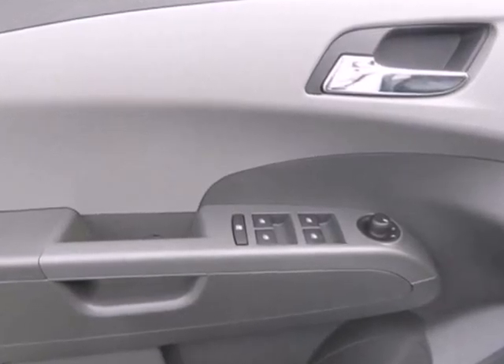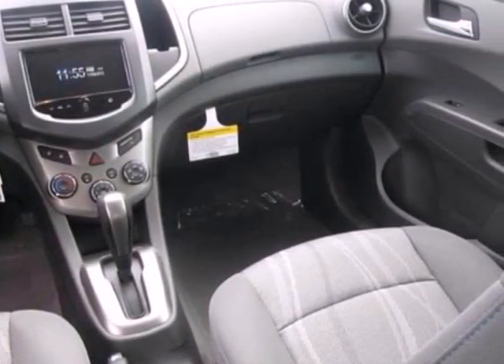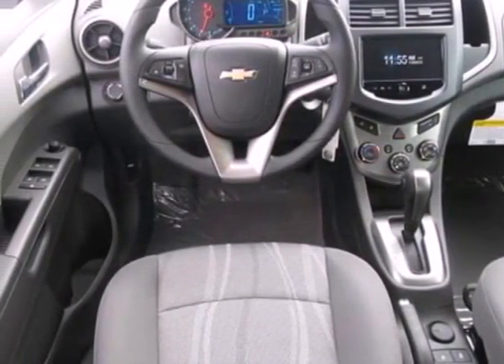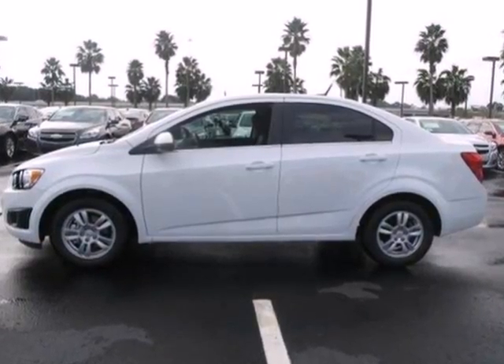This comfortable Sonic features air conditioning, stability and traction control, and a security system. Also enjoy its fully automatic headlights and steering wheel mounted audio controls. With great fuel economy, this Sonic will not be here long, so stop in today.